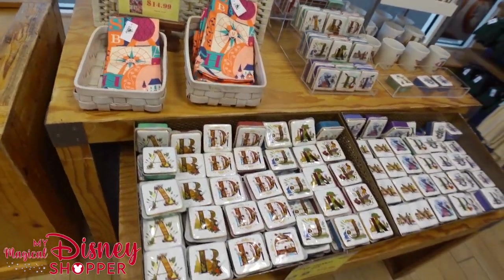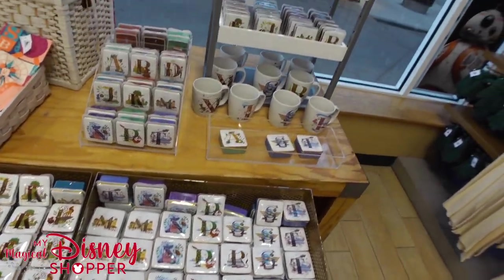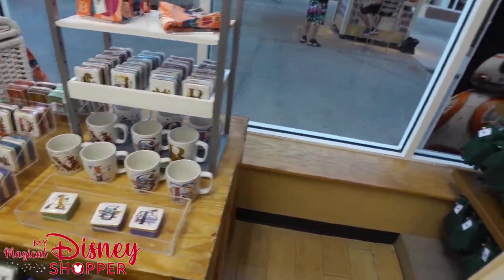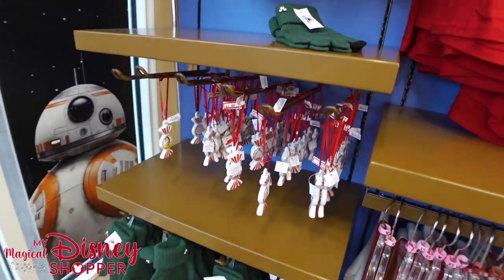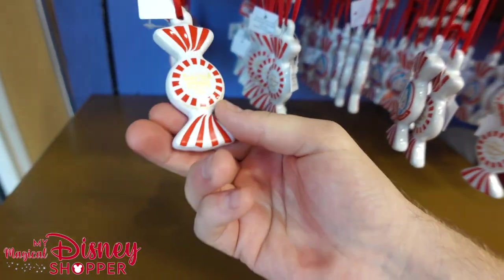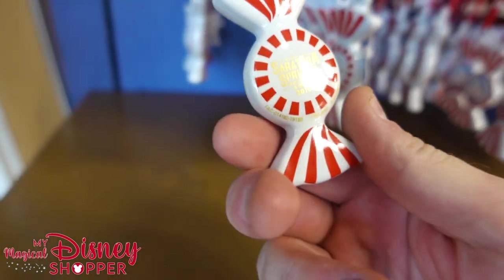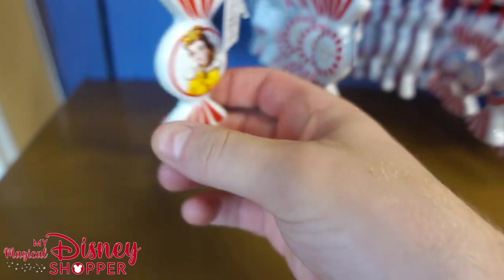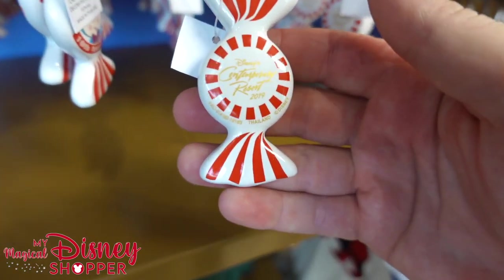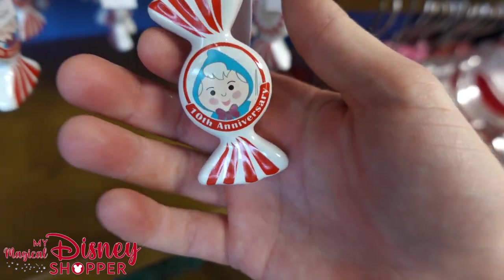Some of the ABC line is still up here as well as the Trinky boxes — those are $12.99 — and the mugs are also $12.99. And these are fun little ornaments — I'm going to buy a couple of these. They're $2.99. This is a Saratoga Springs from 2019 with Belle on the front, and the Contemporary Resort from 2019 with the Fairy Godmother on the front.